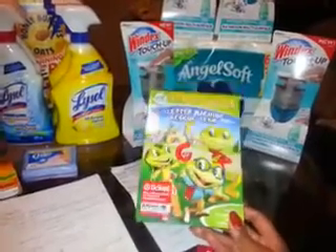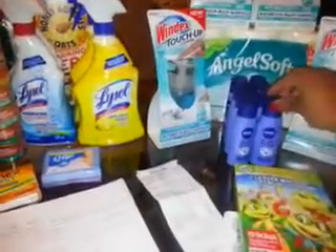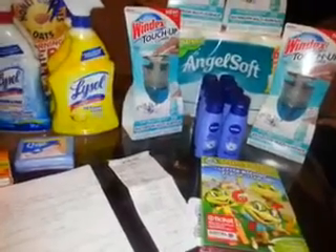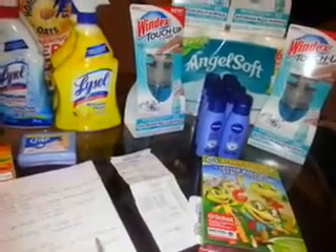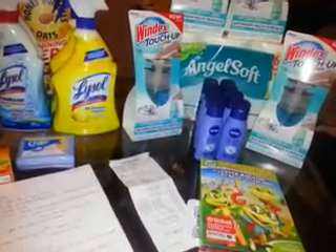These were $2.99. I also did the Nivea lotions — these are $1.97 and I got eight of them, totaling $15.76. I used four of the $5 off of two coupons, which is $20 in coupons on $15.76, giving me $4.24 in overage.